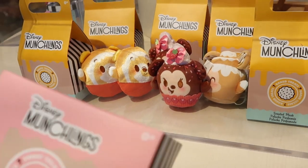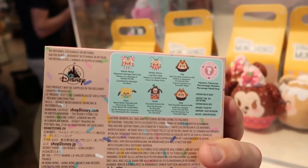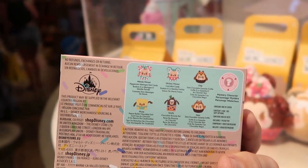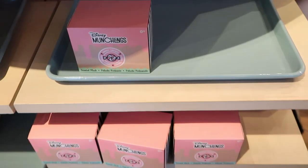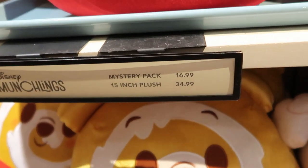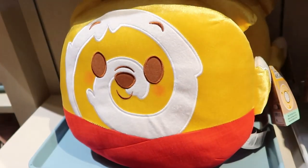How about Minnie Mouse in a cupcake? These are scented plushies. I overheard someone saying they were $17. You can get Pluto, Goofy, Chip, Dale, Mickey, and Minnie, and each has a little dessert pack served up on little serving trays — really adorable. The mystery packs are $16.99, and the 15-inch plushies are $34.99.